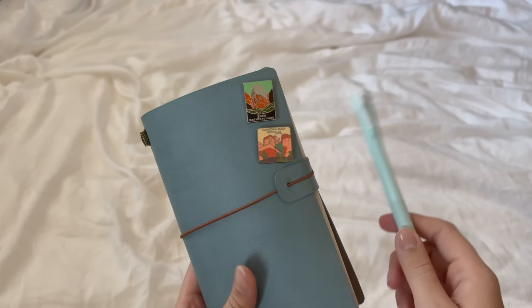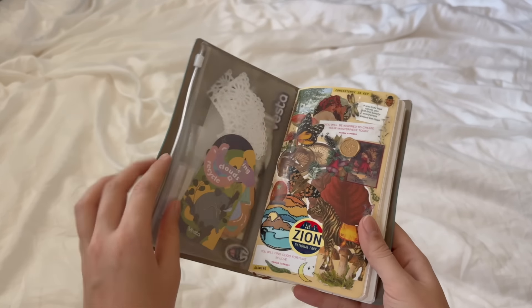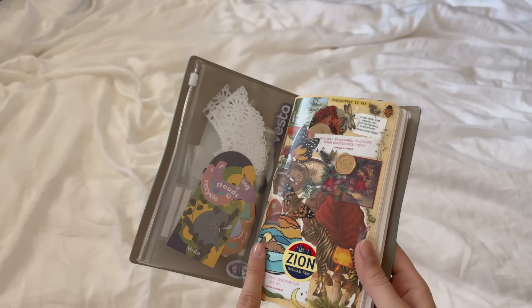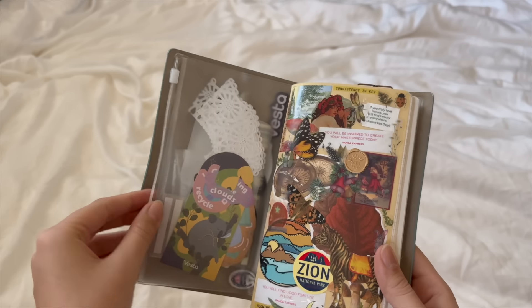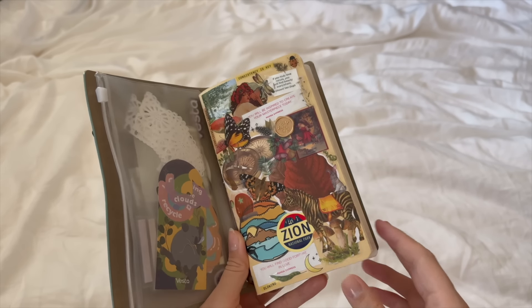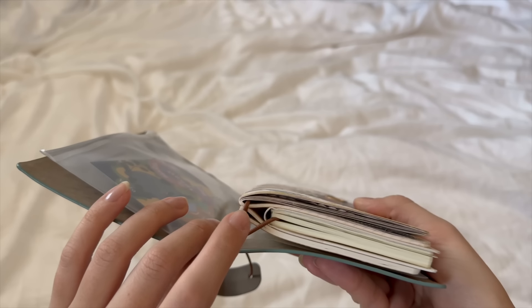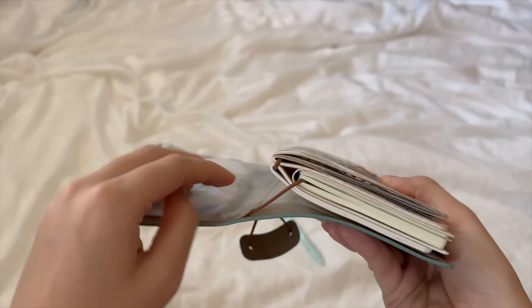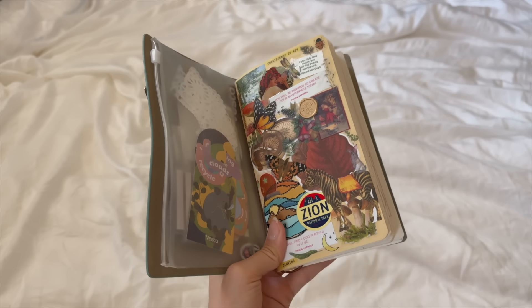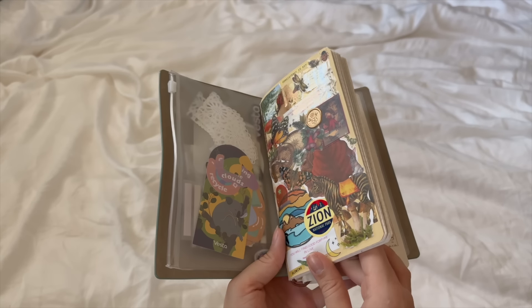When you open my notebook you see a little storage container in the front — I toss anything I collect into this little zipper pouch so I can go back and use it in my journal or reference it later. I also decorate all of my notebook covers to make them more personal. You just put the elastic band through the outer cover and wind it in between. Let me know if you guys want a traveler's journal video — I can definitely make one in the future.